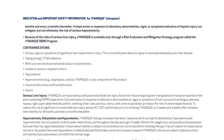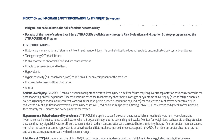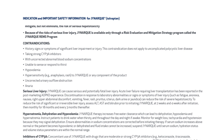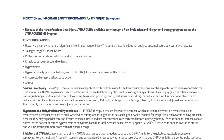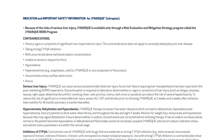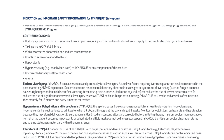Contraindications: history, signs, or symptoms of significant liver impairment or injury — this contraindication does not apply to uncomplicated polycystic liver disease. Taking strong CYP3A inhibitors, uncorrected abnormal blood sodium concentrations, unable to sense or respond to thirst, hypovolemia, hypersensitivity (e.g., anaphylaxis, rash) to JYNARQUE or any component of the product, uncorrected urinary outflow obstruction, and anuria.